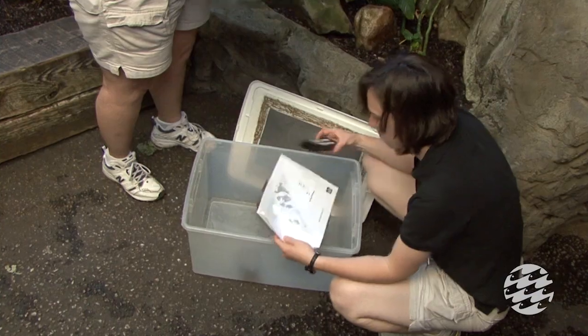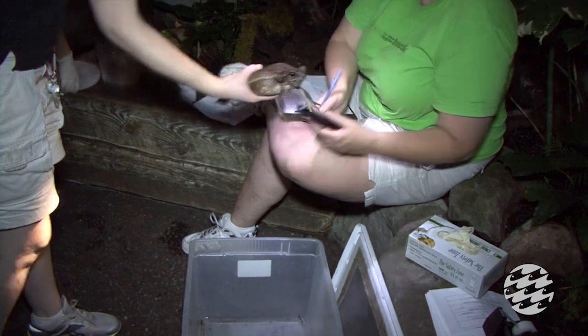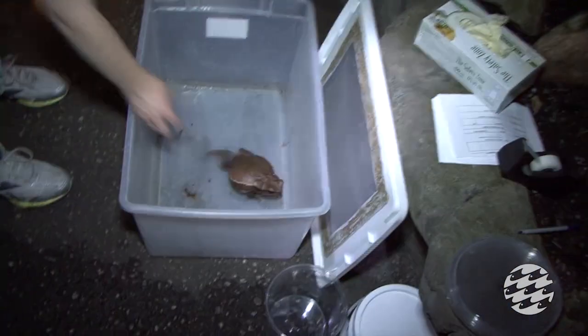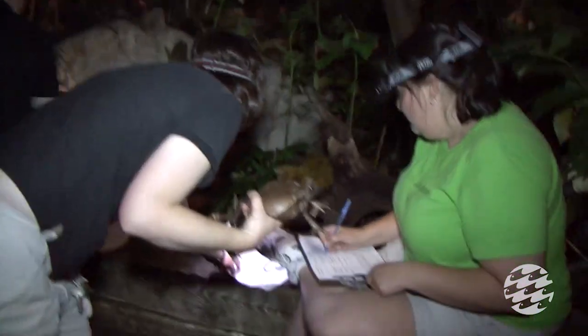The toads are pit tagged using little microchips that we can scan and then identify the toads as individuals, so we can see how old they are and look at their health over the years. We compare their health records from the previous year to this year to make sure they're still doing okay and everybody is where they should be.